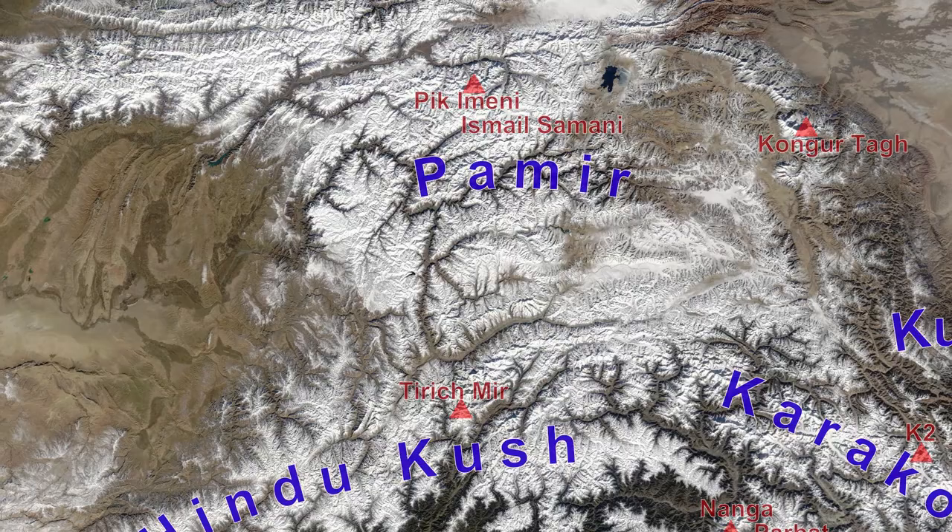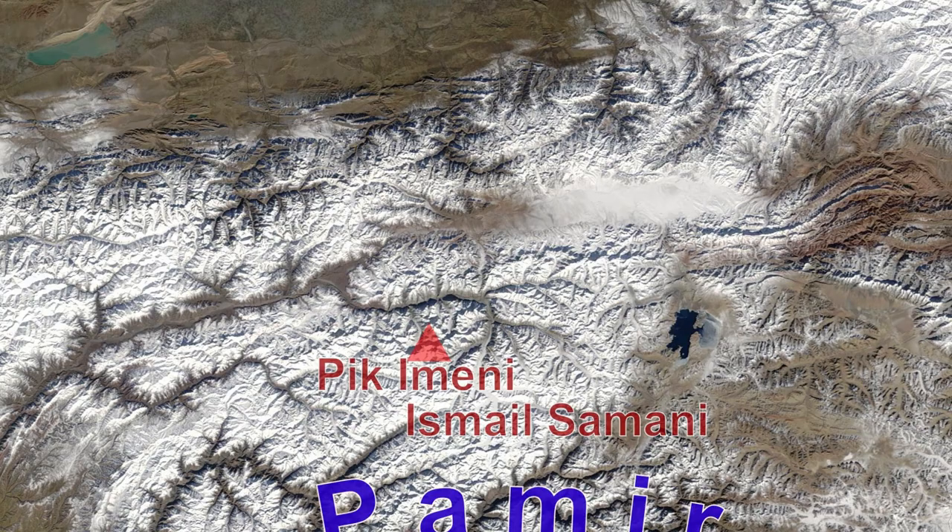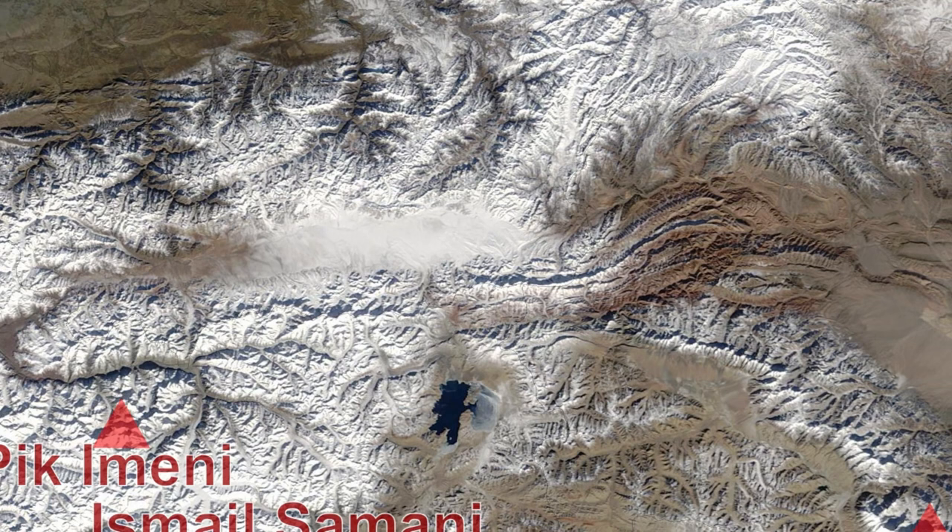Geologically, this place is not very well studied yet. There was substantial study done in Soviet times and only sparse studies done recently. To the east, further down, there is the low Torugart Pass and then Sary-Tash Valley leading to the Irkeshtam border crossing to China.